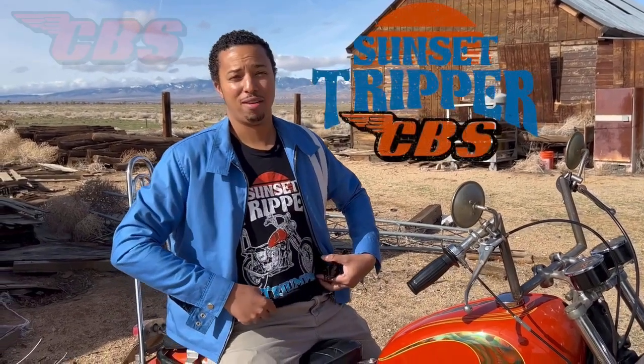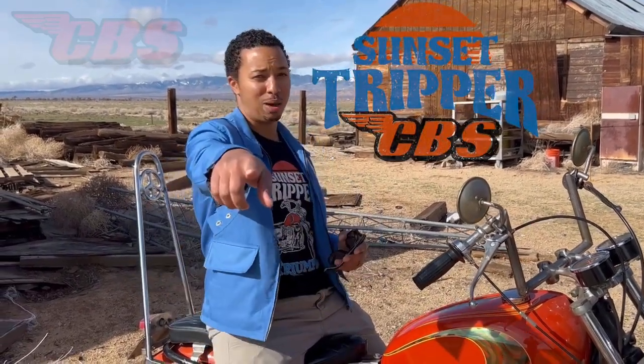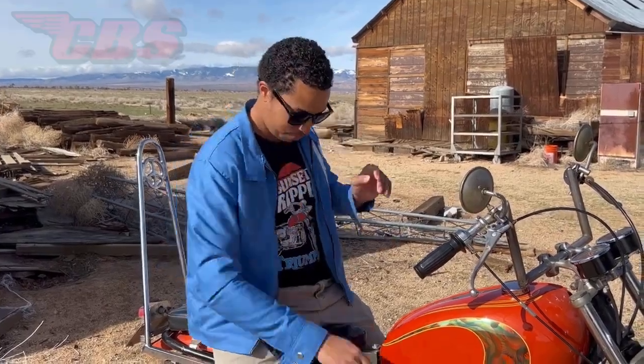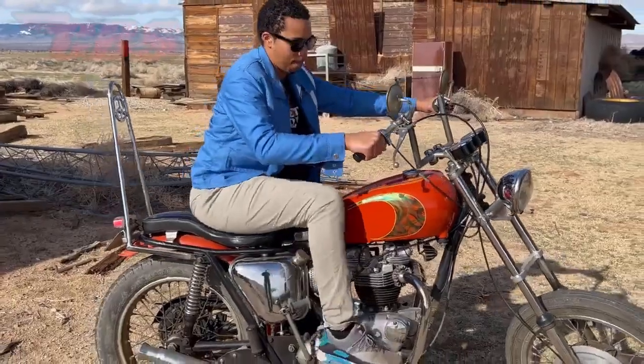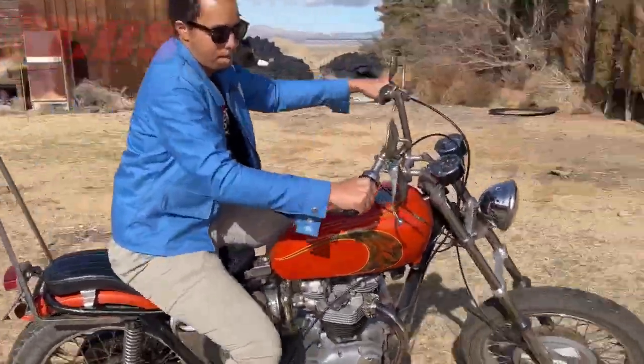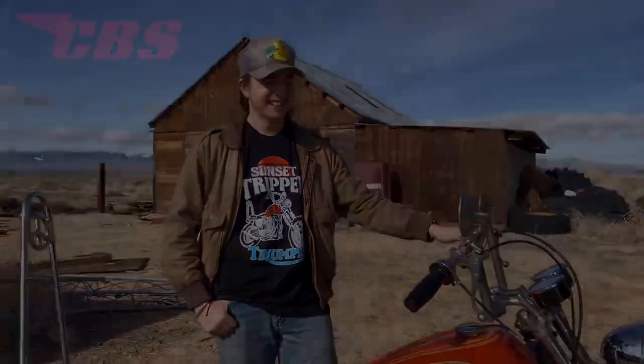Alright guys, I appreciate you watching today's video. If you like the Triumph Sunset Tripper, you're going to like our Triumph Sunset Tripper t-shirts. Curtis, my boy right here, he has one on and he likes it — you can't quite see him. Anyway, like, share, and subscribe to our YouTube channel. Thanks for watching. This is Curtis — you liking the t-shirt? Yeah. Appreciate it, thanks for watching.